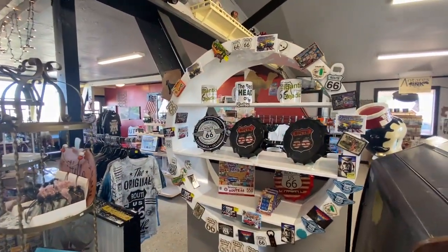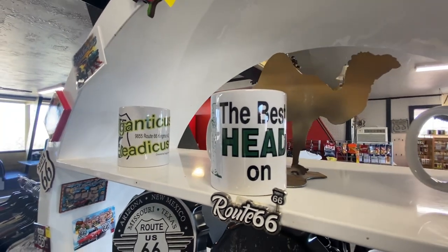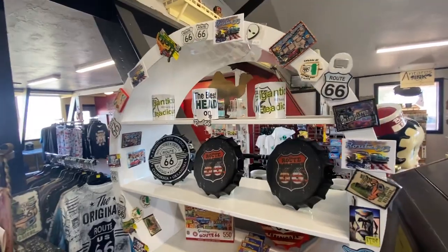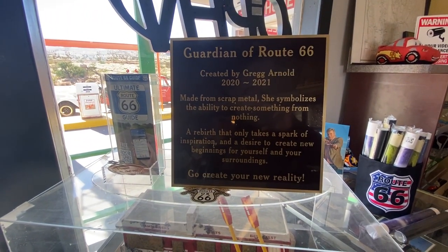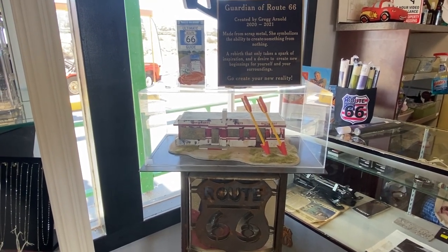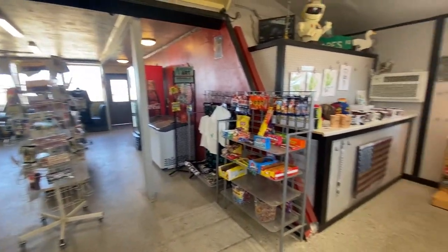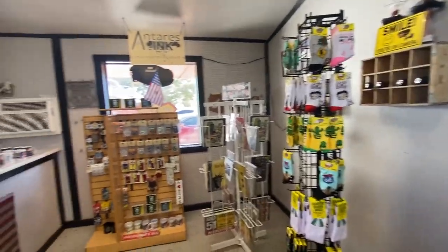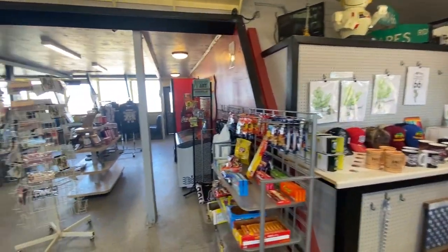Absolutely. And we're going to have a whole line of Betty Boop products pretty soon. Yeah, you just do Route 66. We're in the Airstream group — a lady came through, she bought some stuff here. She said, 'I'm gonna tell everybody to come through.' So cute. I love the store.